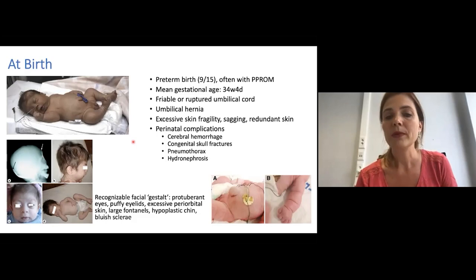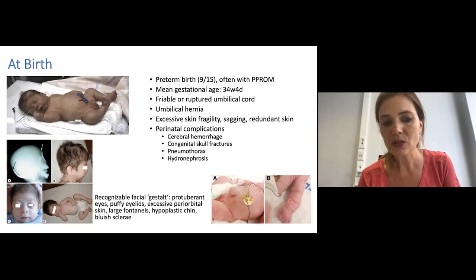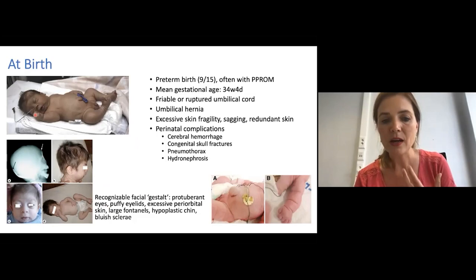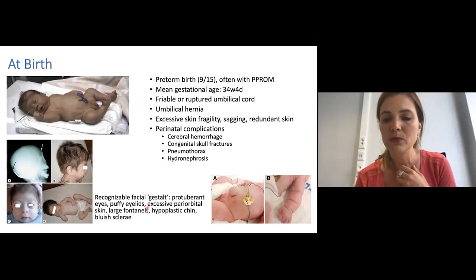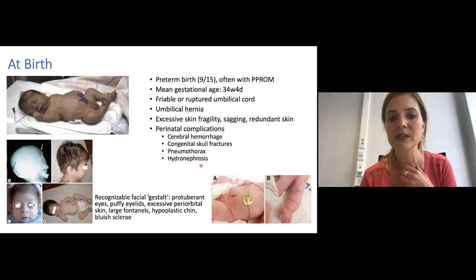One of the main characteristics, usually obvious from birth, is the presence of excessive skin fragility, and often a sagging, somewhat redundant skin. Most children also have a recognizable facial appearance with protuberant eyes, puffy eyelids, excessive periorbital skin, large fontanels, hypoplastic chin, and bluish sclera. In some infants, perinatal complications have been reported and include cerebral hemorrhage, congenital skull fractures, pneumothorax, or hydronephrosis.